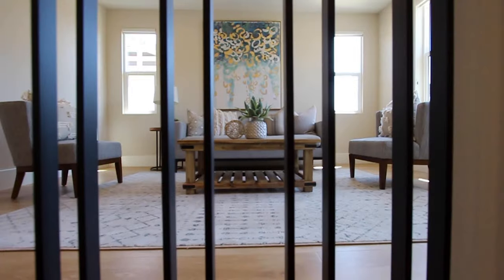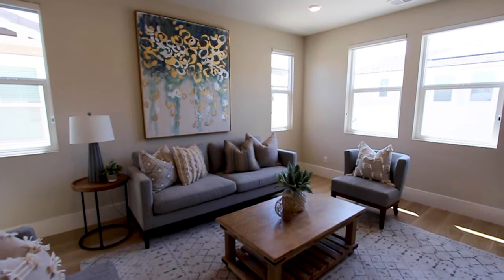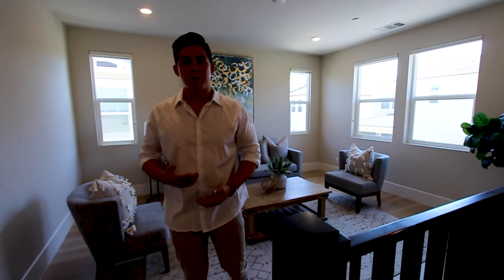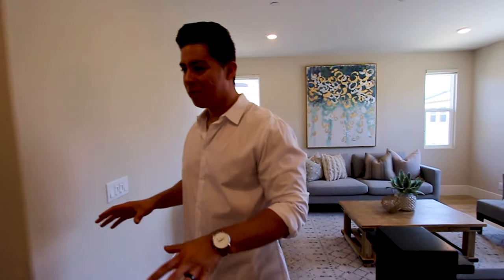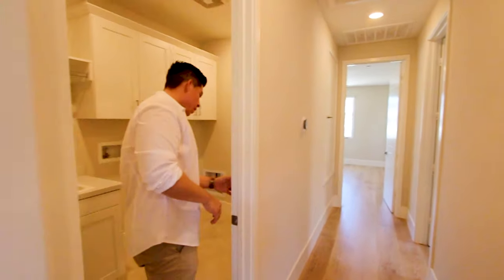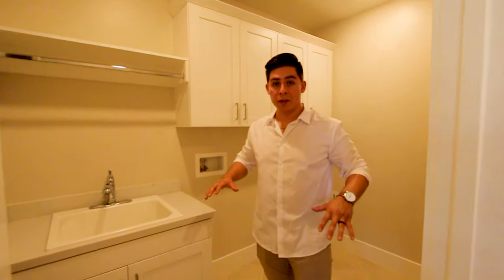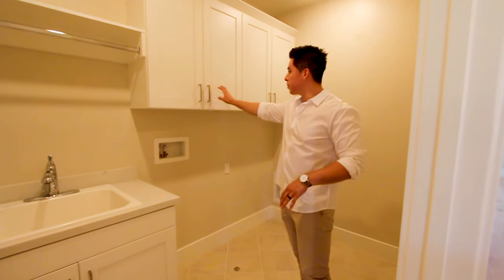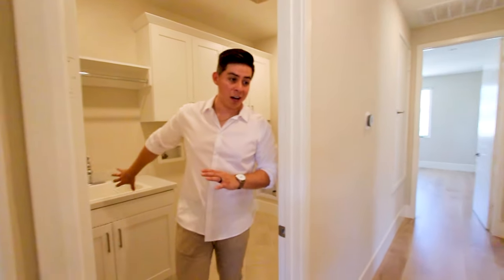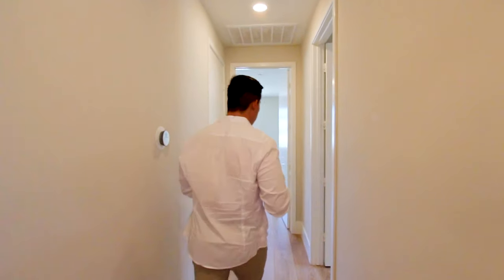Up here on the second floor with recessed lighting, there's more of a lounge area — you can sit down, relax, read a book. Walking through the hallway, there's a separate laundry room just for the second floor with hookup connections, extra storage for towels, and a sink for anything that's too dirty to just toss in the wash.